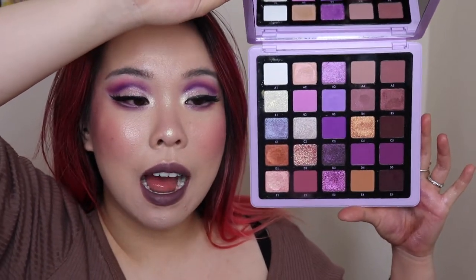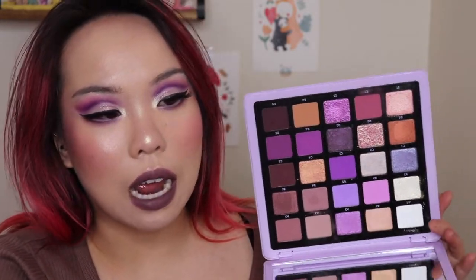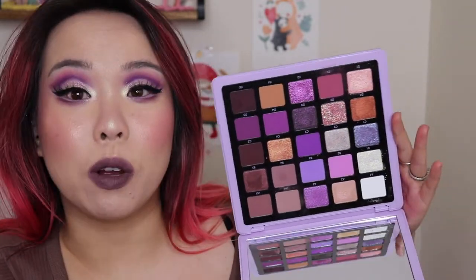I used this palette to do my full face today. I only did one look — it is this very dramatic cut crease situation, but I think it came out really beautiful. Through the experience of trying out this palette, doing some swatches, really putting it to the test, I realized it is actually even more flexible than I had imagined. It's even better than I thought.